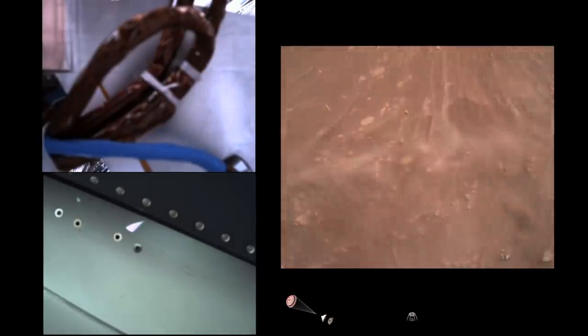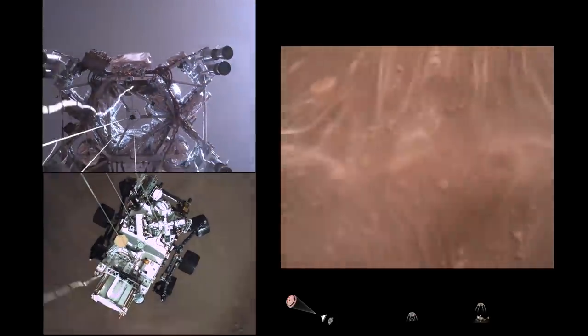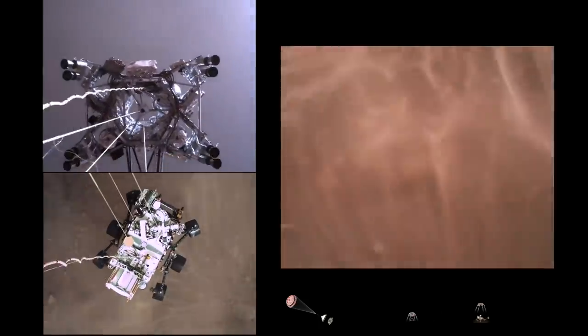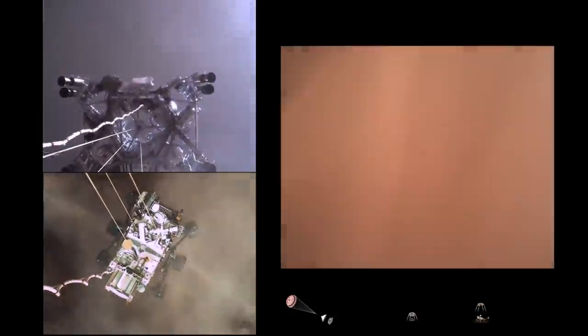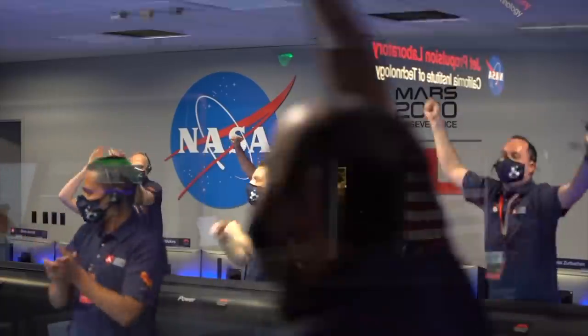Now we have three different cameras in this display, getting to see both vehicles looking at each other as the sky crane lowers the spacecraft to the surface — great to see from all three angles. Once the rover is safely on the surface they call tango delta, detach the cables, and the sky crane is commanded to fly away and dispose of itself at a safe distance. And that was better than any touchdown in the Super Bowl.